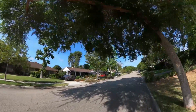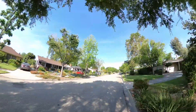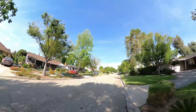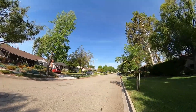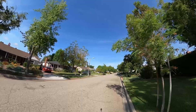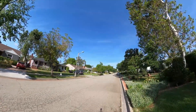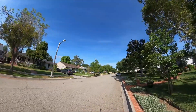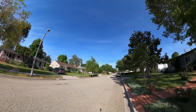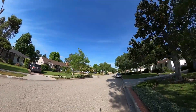Several of the streets here are just like this one — we're right off Hastings Ranch Drive. We are about two blocks away from Whole Foods, Trader Joe's, Ralph's, and a bunch of other shopping and dining options. So I hope you've enjoyed this little walking tour.